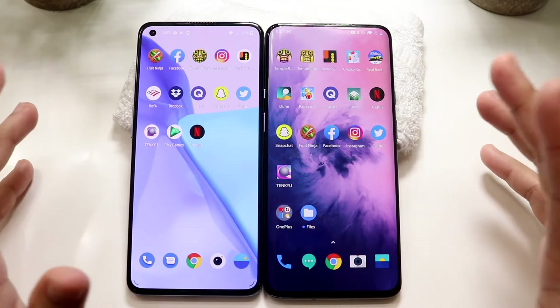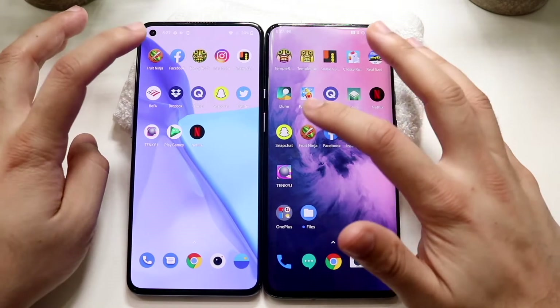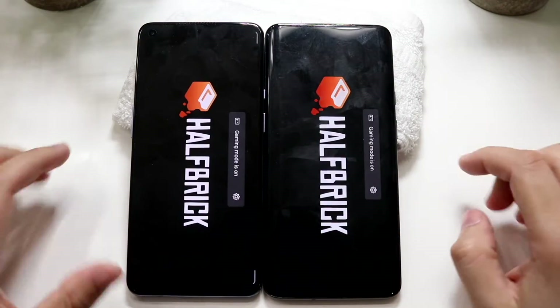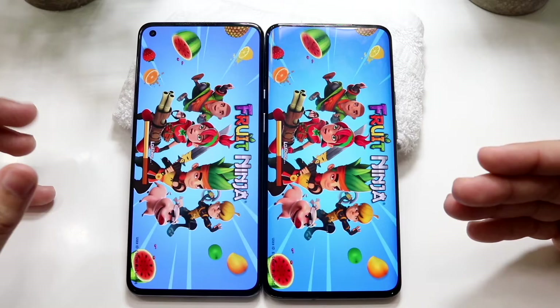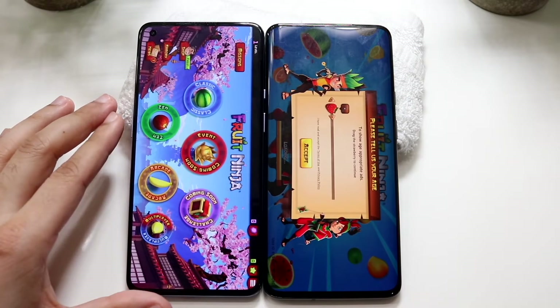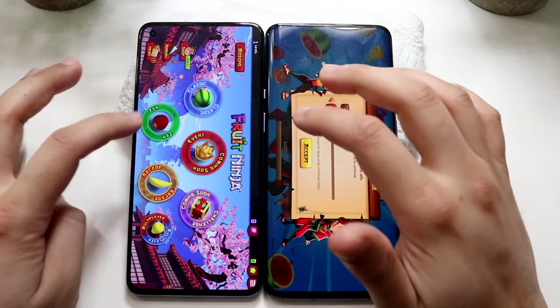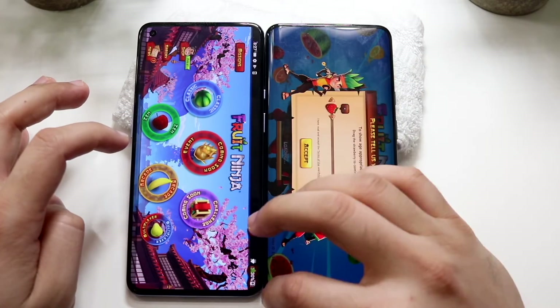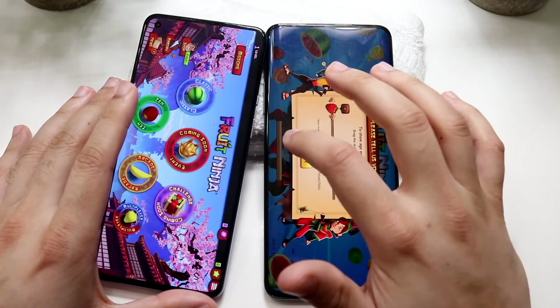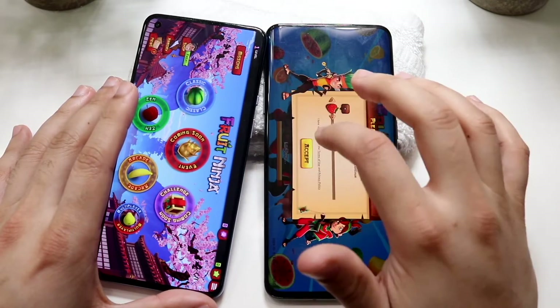Scrolling back up, the OnePlus 9 is definitely faster — that comes down to the chipset. Hopping out, let's do some third-party apps. Fruit Ninja: three, two, one. You can see even clicking on the app was so much faster on the OnePlus 9 than on the OnePlus 7 Pro. The OnePlus 9 is loaded; the seven pro wasn't actually that far off getting into the next panel.